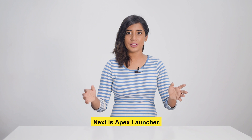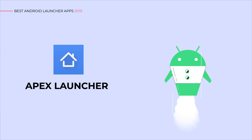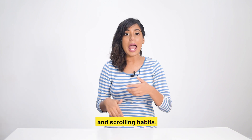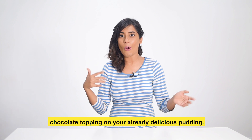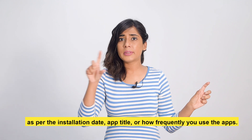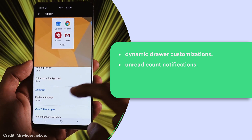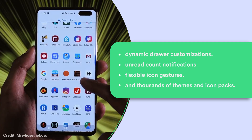Next is Apex Launcher. This Android launcher dramatically changes the look of stock Android, thanks to transition animations, scrolling docks, and scrolling habits. If you like things in order, this app launcher sorts all your apps in the app drawer by installation date, app title, or how frequently you use the app. Apex Launcher Pro brings dynamic drawer customizations, unread count notifications, flexible icon gestures, and thousands of themes and icon packs that can be downloaded from the Play Store.